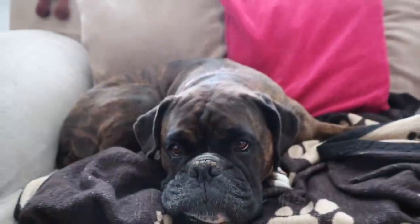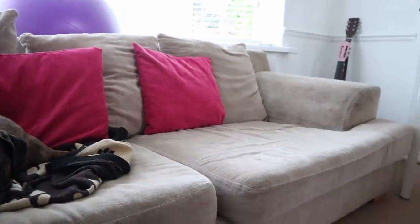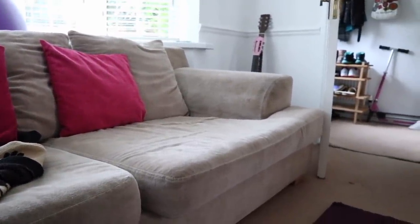One thing I suffer from is a lot of pain, so in the evenings it's really important to me to have a nice big comfy sofa. We love sitting here as a family. There's nothing worse than losing things especially when you don't have as much mobility as others, so it's always very handy to have things close by, organized and in one place.